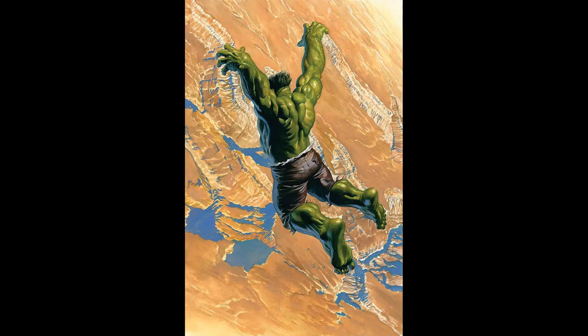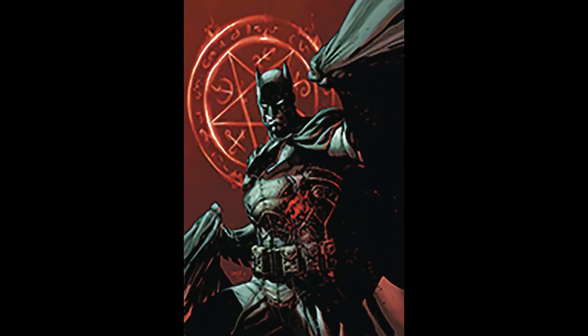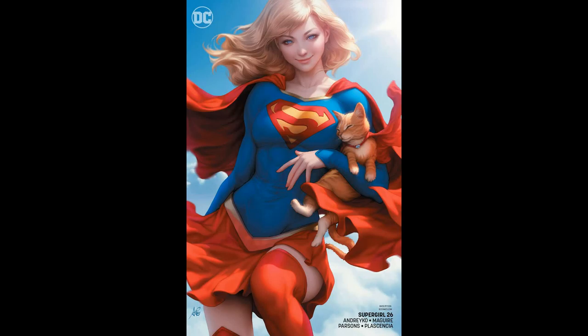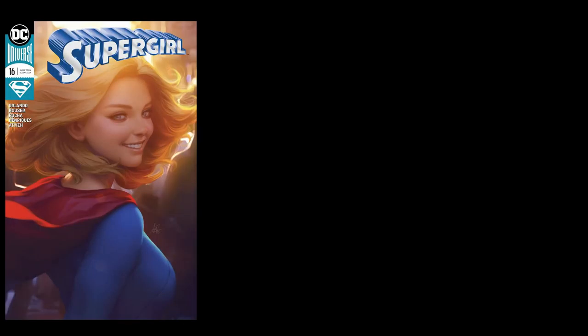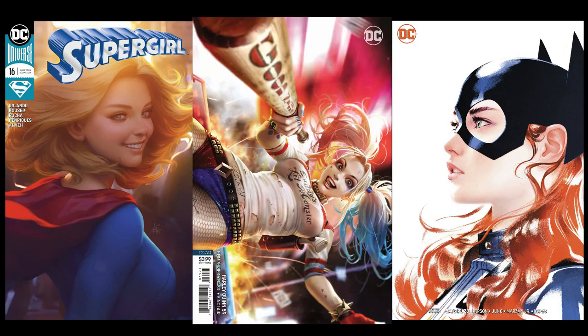Variant prices are all across the board, going from cover price up to many hundreds of dollars depending on the desirability and rarity of the comic. I hope that answers your basic questions about variants. If you have any other comic book related questions, just ask them below and I'll try to answer them.